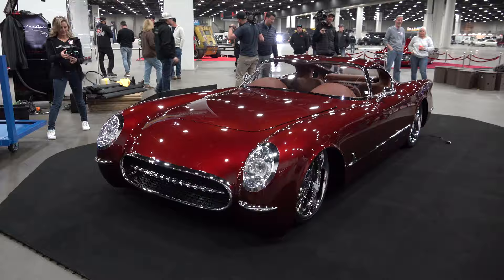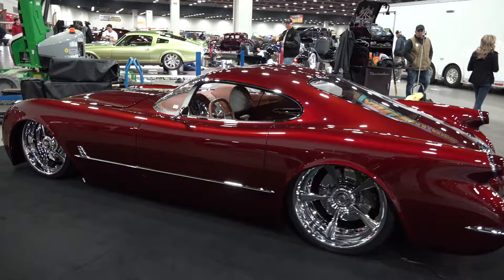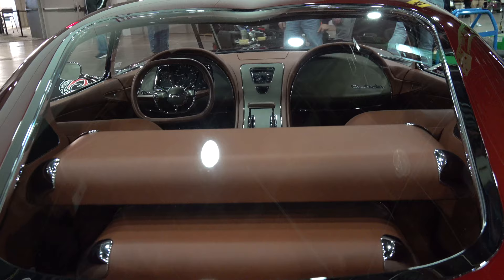I didn't know it was coming to Detroit, and then I heard it was coming. I saw Dave there and the trailer was there but the car wasn't out, and somebody described it as a C7 and a C1 mixed together, so I wasn't sure what I was going to look at. And I have to tell you, it's actually better than what I thought it was going to be.